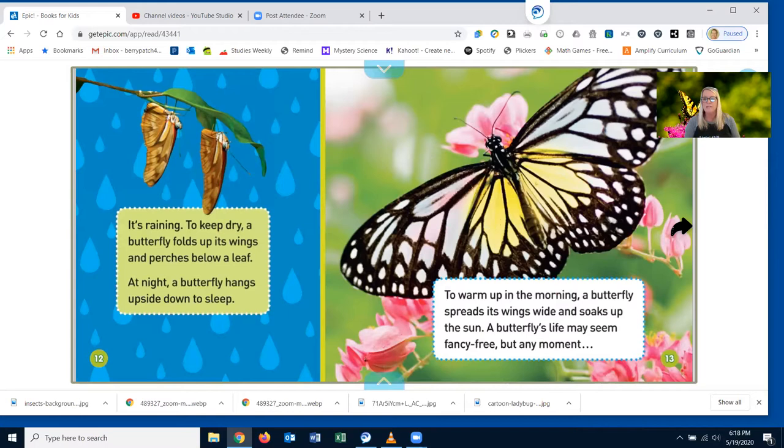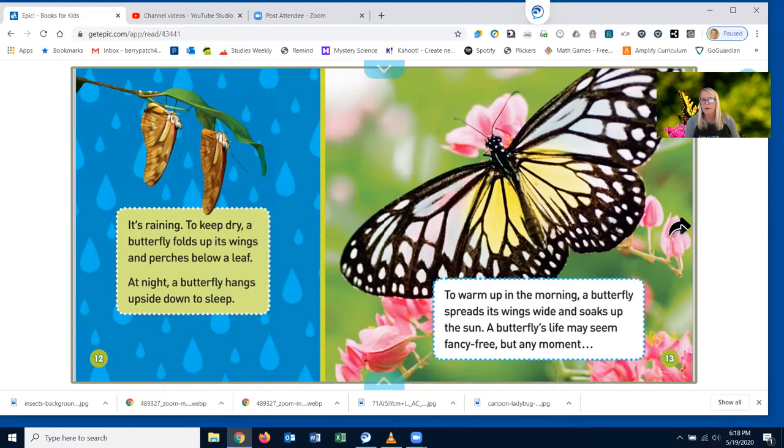A butterfly's life may seem fancy-free, but at any moment — swoop! A hungry monkey might sneak up and snatch it. A mouse might munch it. A bird might nab it. A lizard might zap it. Oh, no!